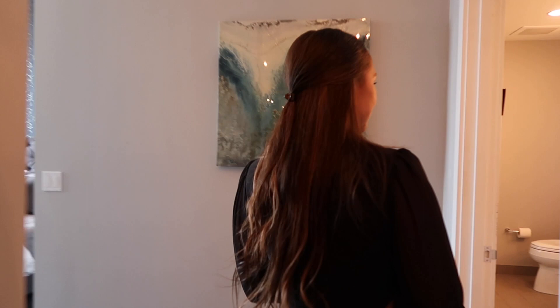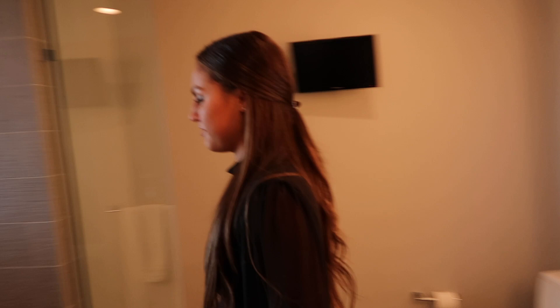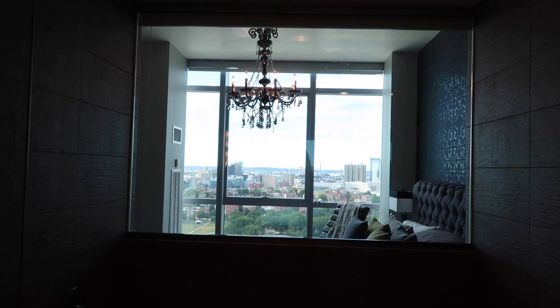This is the master suite. You have an amazing master bathroom, double vanity. You have a shower with views of the city, which is insane. It's just very rare.